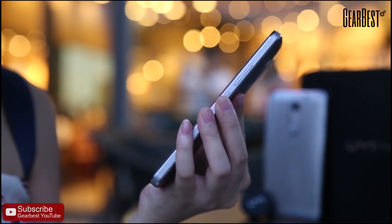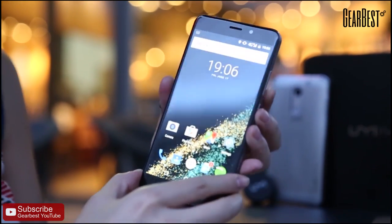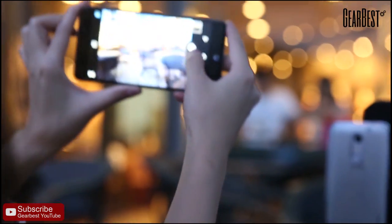I also use it for taking a picture, which is really convenient and helps you to capture the moment you really like very quickly. Just like this.